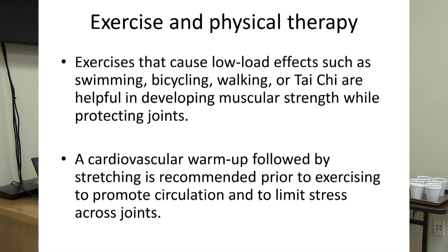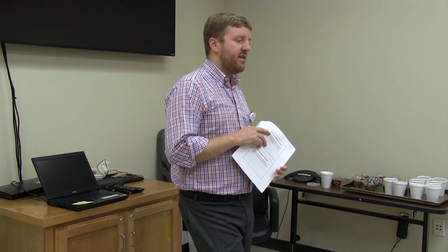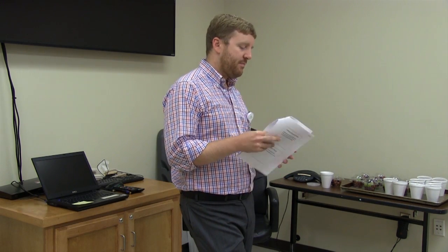Good types of exercises are low-effort activities such as swimming, bicycling, walking, or tai chi. These are helpful in developing muscular strength while protecting joints. What's recommended is a cardiovascular warm-up — a little walking followed by stretching — then going into the exercise therapy. You don't want to jump into rigorous exercise without a warm-up and stretching, especially when dealing with joint pain such as knee, hip, or back pain.